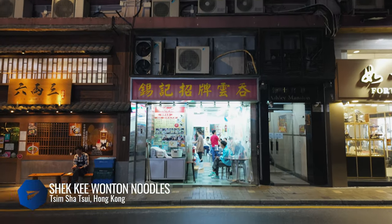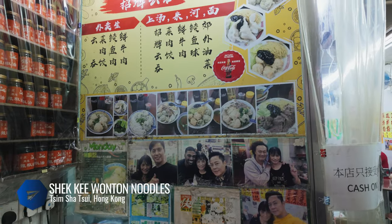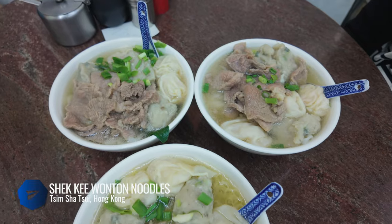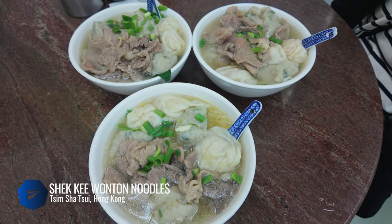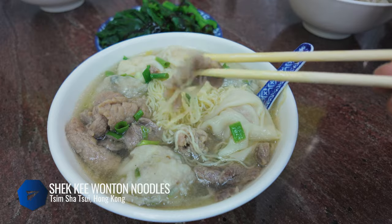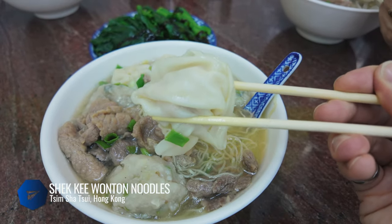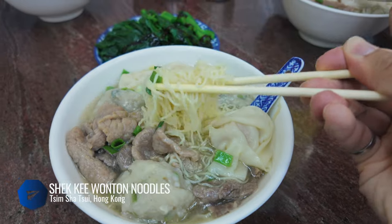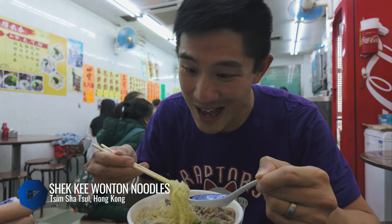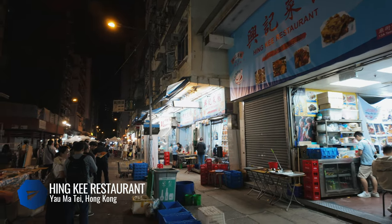If you're looking for a hole-in-the-wall joint that's a favorite among locals for its hearty bowl of wontons and egg noodle soup, look no further than Sak-gay Wonton Noodles in TST. The bowl we recommend is the three treasures noodle soup: beef, giant fish ball, giant wontons, and egg noodles in soup. This is a Hong Kong street food classic and it definitely hits the spot.